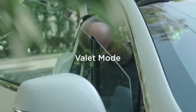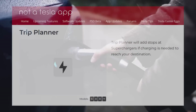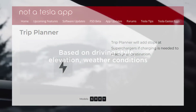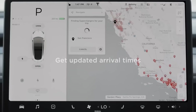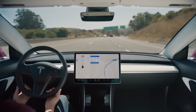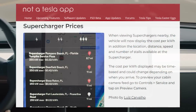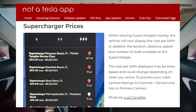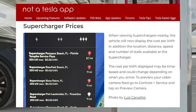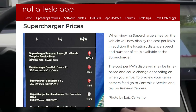Trip Planner. With the Trip Planner update, you'll be able to stop at superchargers if you need to charge to get to your destination. The release note reads: Trip Planner will add stops at superchargers if charging is needed to reach your destination. When viewing nearby superchargers, in addition to location, distance, speed, and number of available stalls, vehicles now display cost per kilowatt hour. The release note reads: when viewing superchargers nearby, the vehicle will now display the cost per kilowatt hour in addition to the location, distance, speed, and number of stalls available. The cost per kilowatt hour displayed may be time-based and could change depending on when you arrive.